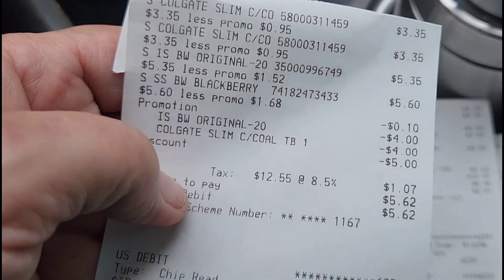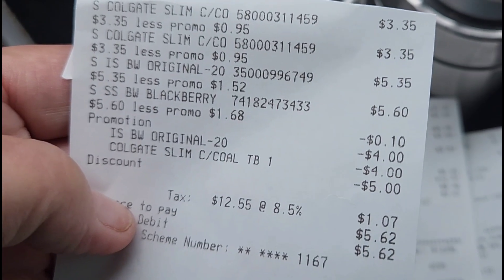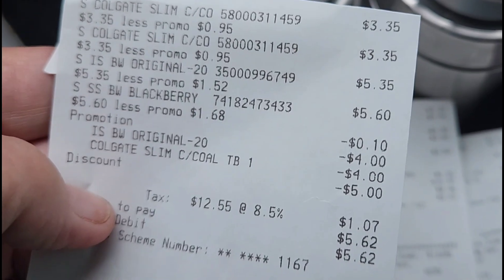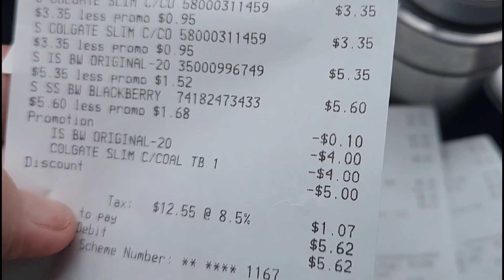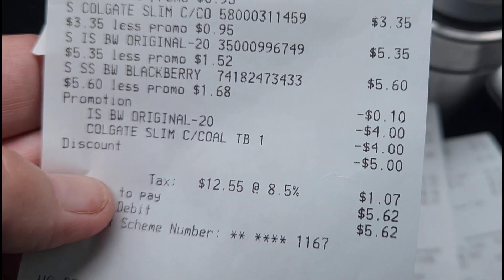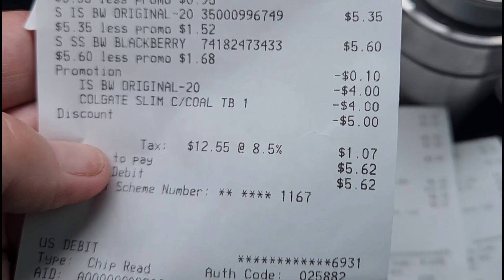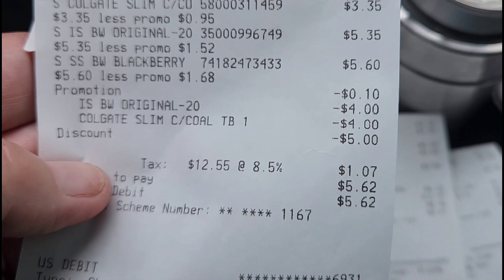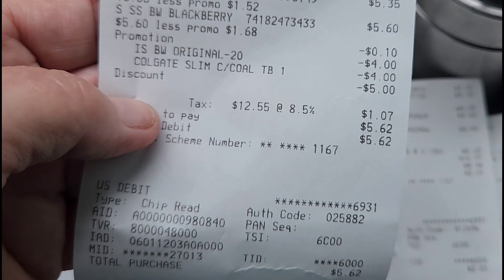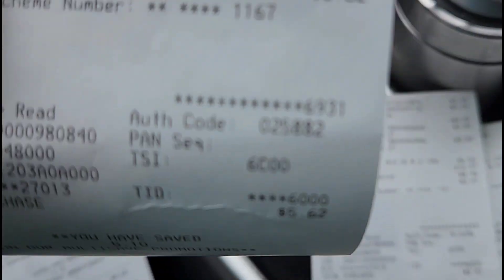Let's talk about this transaction — two of the Gillette Slim Charcoal toothbrushes, an Irish Spring Original, and a Soft Soap Blackberry Scrub. We've got $12 coming off of that, and that's an any-day-of-the-week deal. My out of pocket was about $4.90 for four items. These body washes were over $5 each, so an incredible savings on that one.